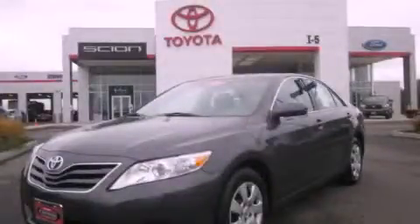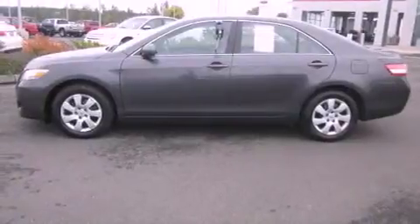This is a certified pre-owned 2011 Toyota Camry. It has a four-cylinder engine and an automatic transmission.